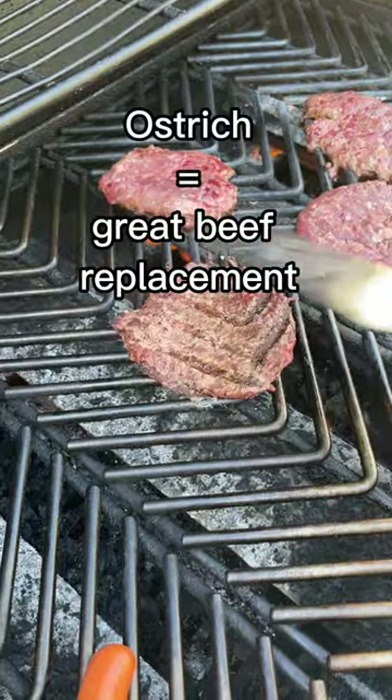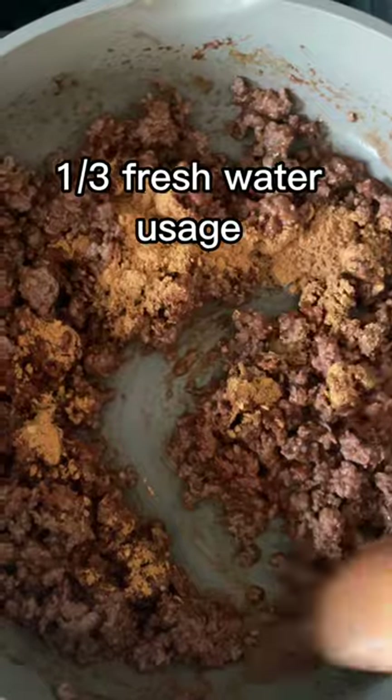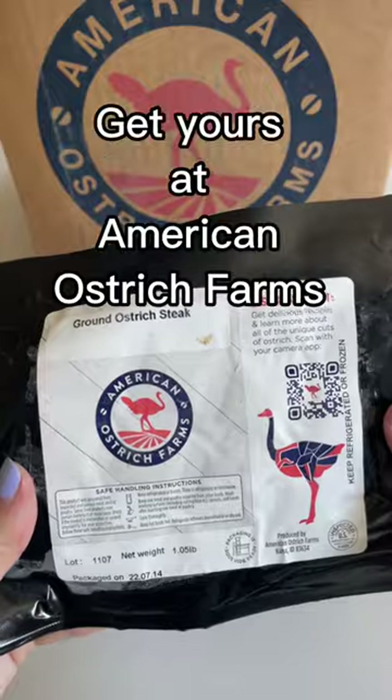Ostrich is a great one-to-one replacement for beef but actually sustainable — with one-tenth the greenhouse gas emissions and one-third the fresh water usage. Tastes great, and I recommend getting yours from American Ostrich Farm.